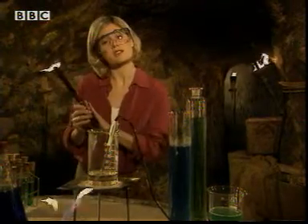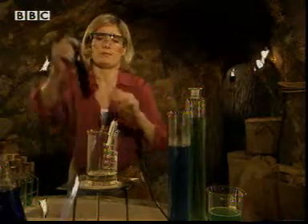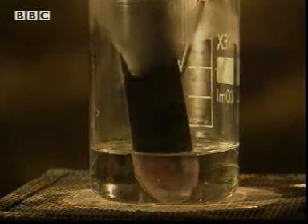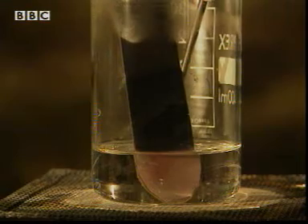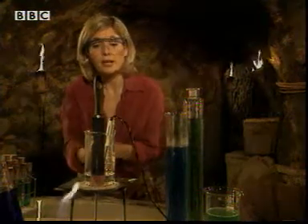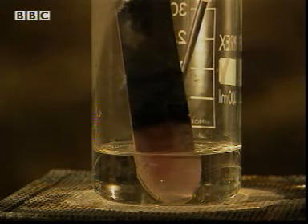This metal bar is covered in a special material that changes colour when it gets hot. The energy is transferred from the water to the bottom of the bar so it gets hotter. The changing colours show the energy transferring along the metal.